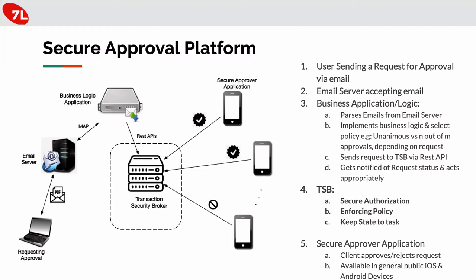The TSB, after receiving the request, informs all end users — the stakeholders — that they have a pending request to approve or reject. It enforces the policy, guards all the responses, and based on the responses and the policy, produces an outcome — for example, that the request to acquire a company is approved — and keeps state for this request to communicate it back through the chain.